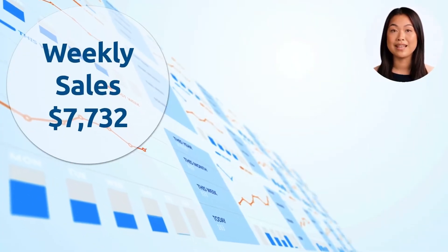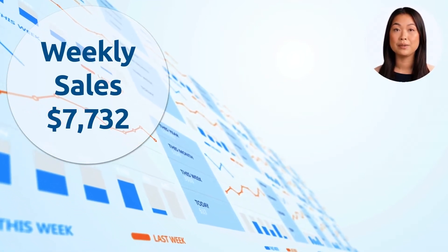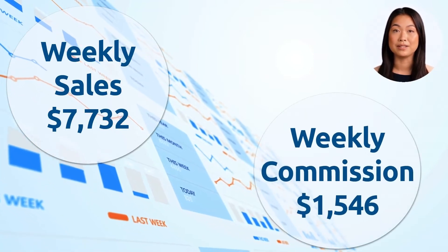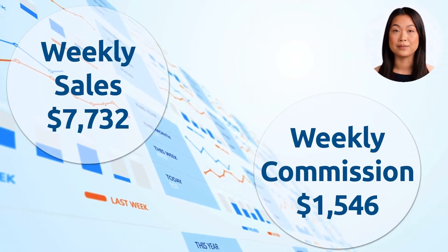The route has average weekly sales of $7,732. As an independent distributor, you are paid by commission. Commission varies by the type of products sold, but this route averages $1,546 per week.